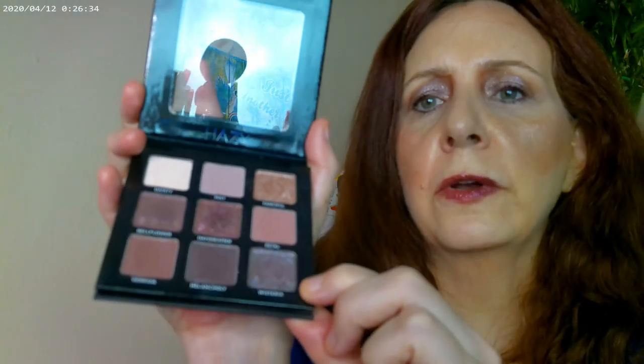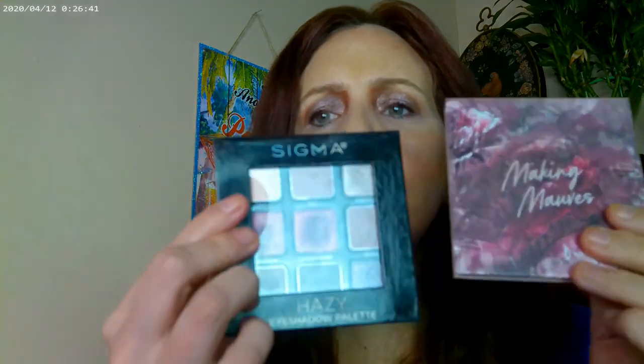As far as the eye look today, I mainly used the Sigma Hazy Palette. You can get these on the Sigma website, or I think they're over at Target now too. I used this for my base, this for the inner corner, this for the lid, and this for the outer corner. I mixed it with a little bit of the Mickey Mops from ColourPop. From the Mickey Mops, I just went ahead and used one shade on the center of the eye, and I used the gel eyeliner from ColourPop as well.